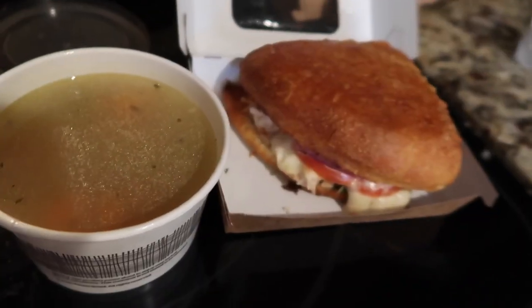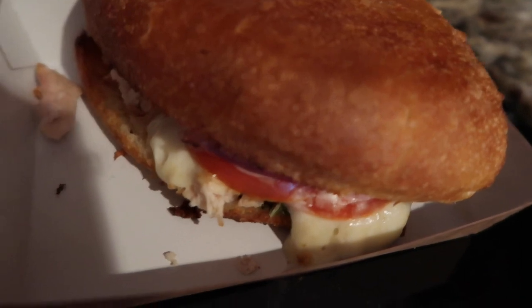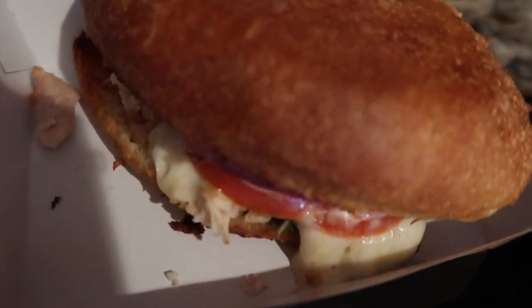Here's my dinner: I got chicken noodle soup and then a chicken melt — tomato, red onion, chicken, and some cheese. So it'll be good!